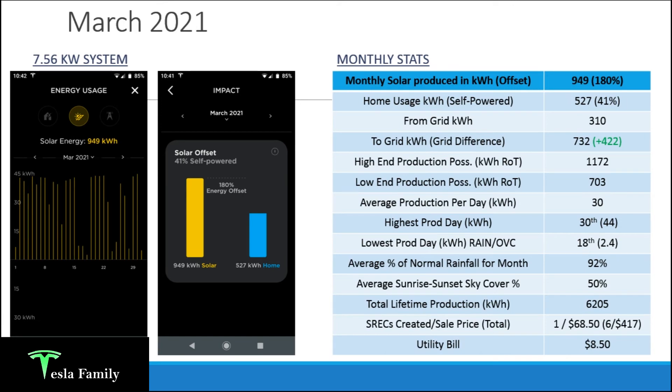My highest production day was March 30th with 44 kilowatt hours — getting very close to my July 2020 peak, and I'm excited to see if I can hit 50 kilowatt hours moving into spring. The lowest production day was March 18th at just 2.4 kilowatt hours, when we had about a half inch of rain and overcast skies all day — showing that you can still produce when the sky is covered, just at greatly reduced levels. Rainfall was slightly below normal at 92%, and average sunrise-to-sunset sky cover was 50% — partly cloudy — which is good.